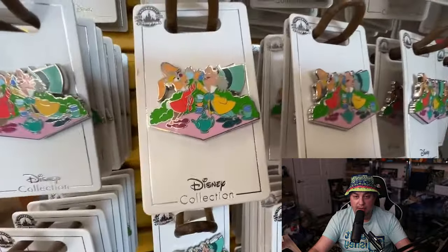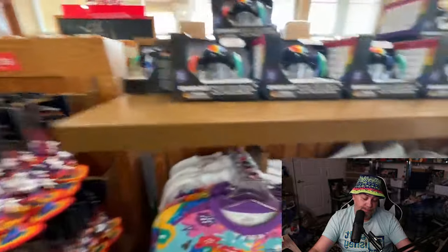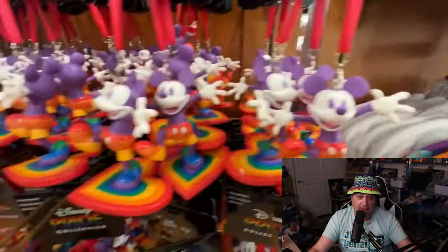Several new pins today. Also for the pride collection, they got the pride Mickey Mice. They've had the pride minis, but now today — pride Mickey. There he is.